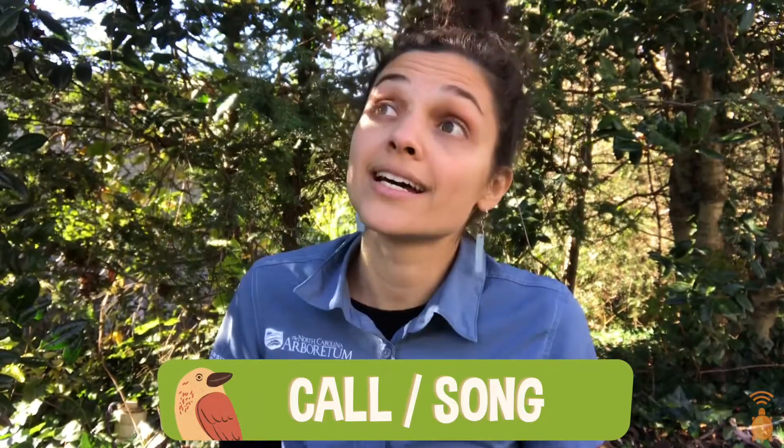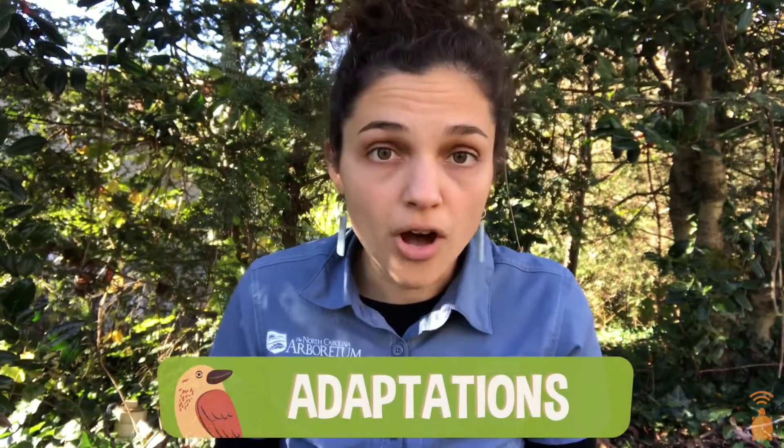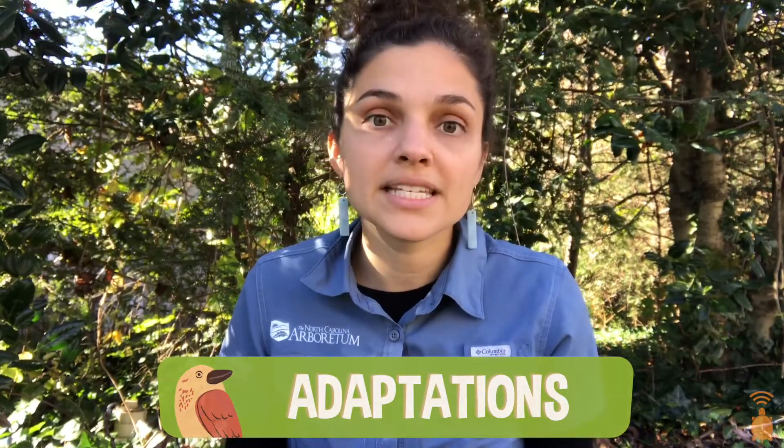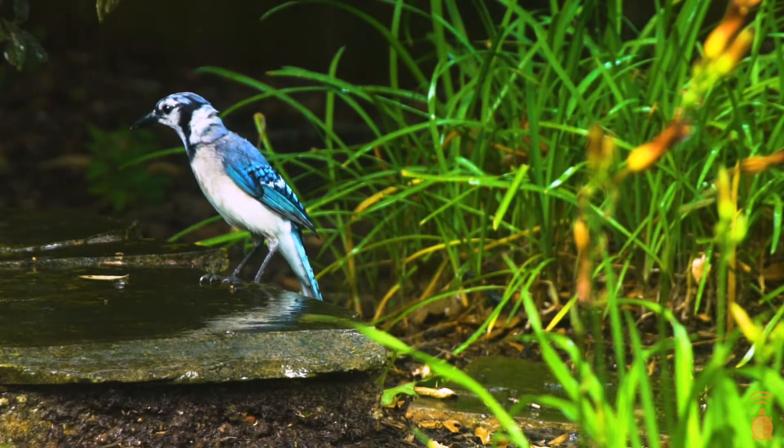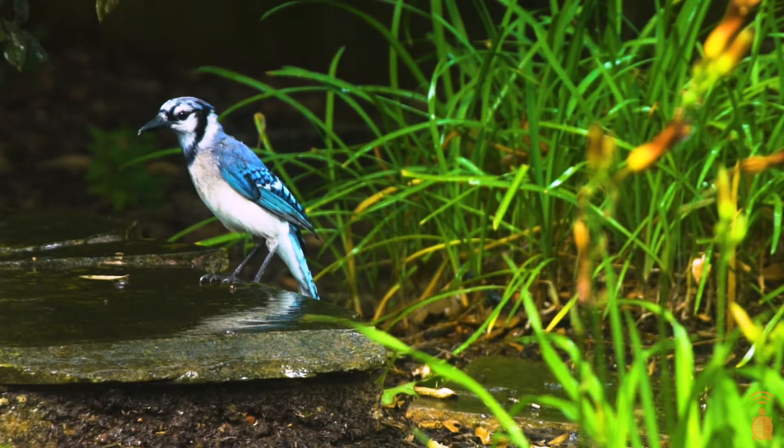They have a very noticeable call too, that sounds like Jay, Jay. Along with their Jay call, one amazing adaptation Blue Jays have is the ability to mimic hawk calls. This ability could let other Blue Jays know that a hawk is around so they should take cover, or it could trick other birds into thinking there's a hawk around.